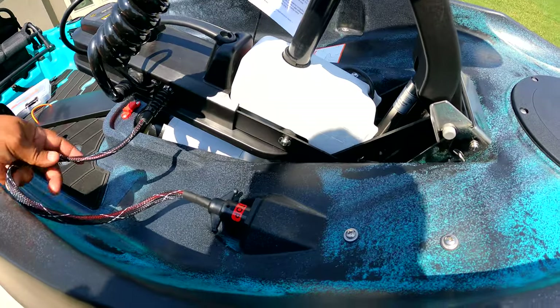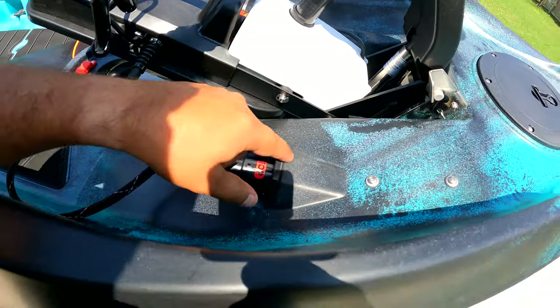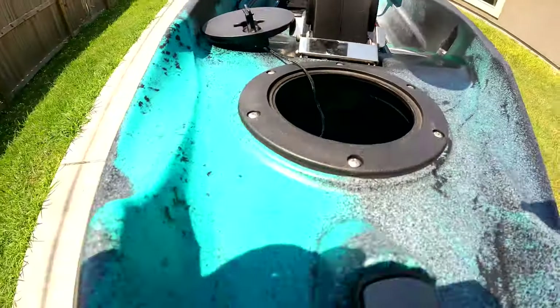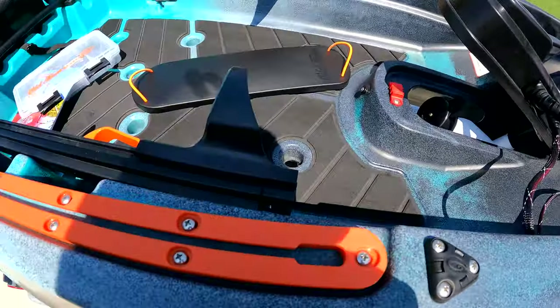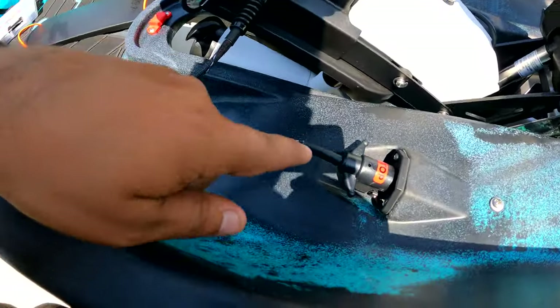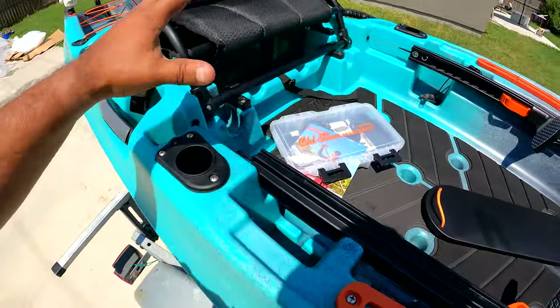It looks like everything is pre-wired on this kayak, and what is a dead giveaway is all this plug-and-play stuff. You can see there's electrical that goes in, and this hatch — you could probably even put a battery in there. There's pre-wiring there. The longer I do this, the more I'm all about wire management, and this thing answers that. All this wiring goes to the back where the battery box is.